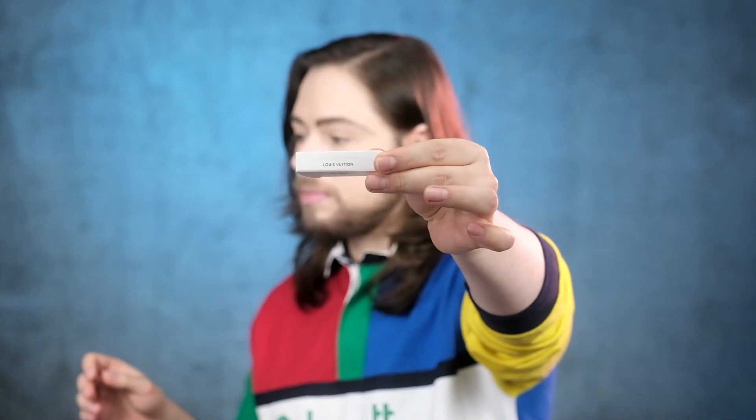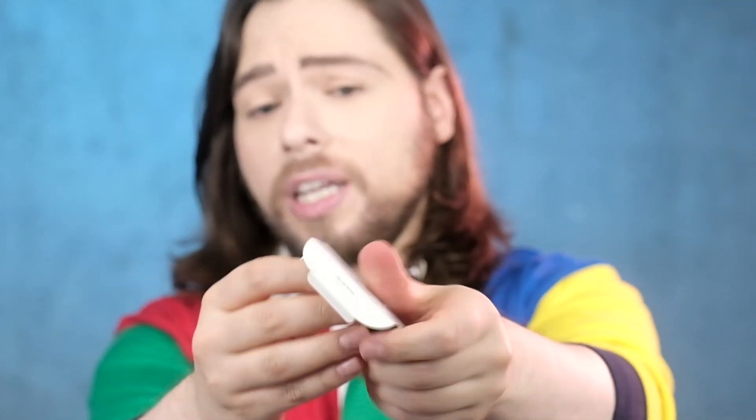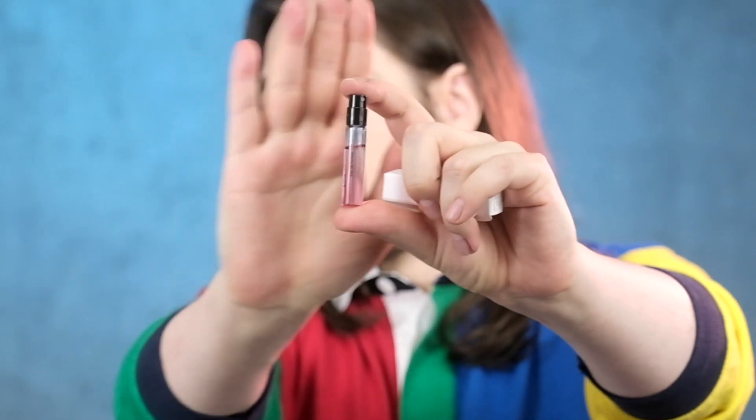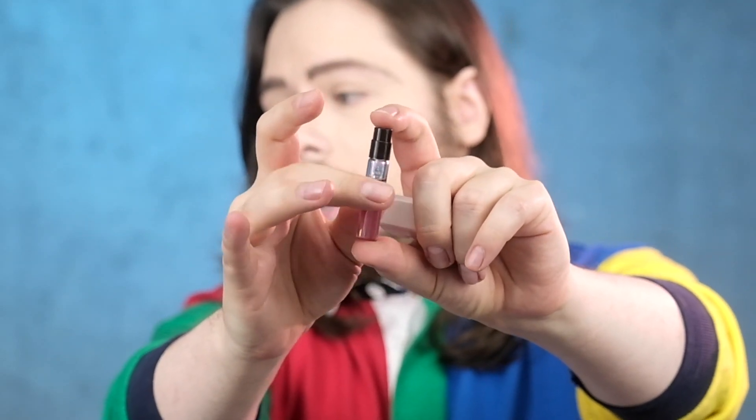We're going to be reviewing a perfume today by Louis Vuitton from their exclusive range — and Louis Vuitton only has the exclusive range. They only sell within their boutiques or on their website. It is called California Dream. I have received a sample, a little tiny sample.